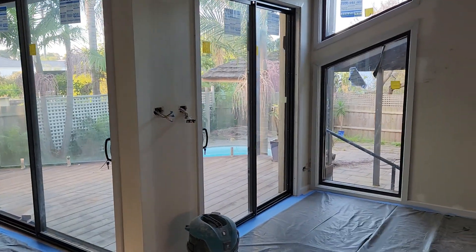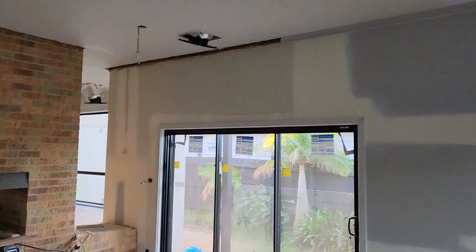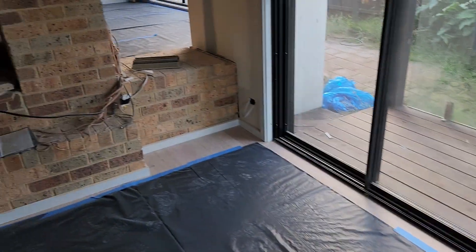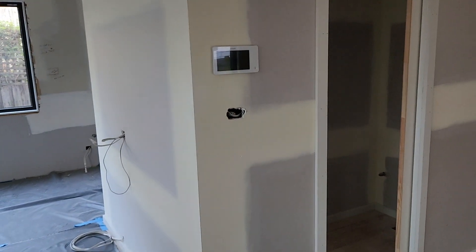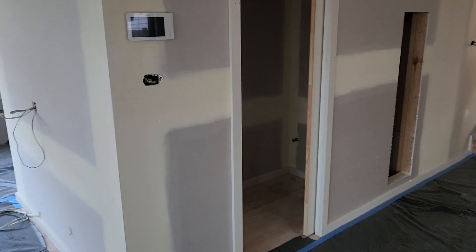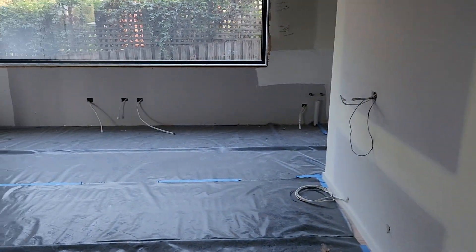The other big thing that happened this week was all of the new reverse cycle air conditioning went in. You can see all the ducts hanging out of the ceiling now. It used to be in the floor, so we've sealed up all the floor ducts. You can see here the return air and the control pad on the wall. It's a really, really good system — it's all fully zoned in every part of the house.